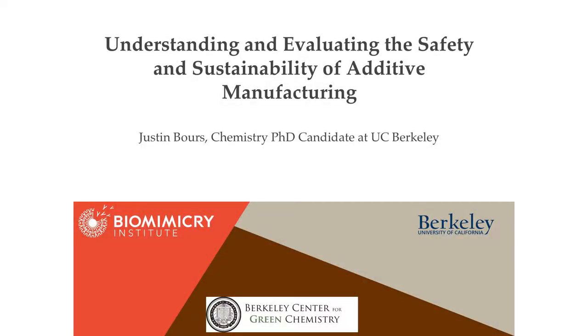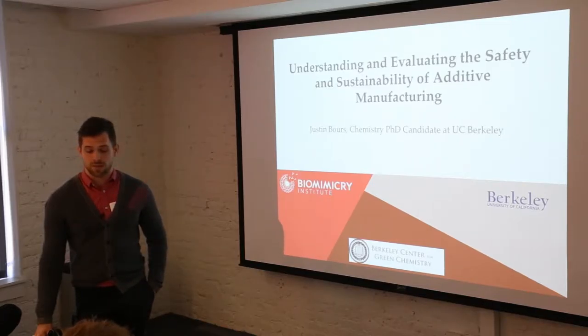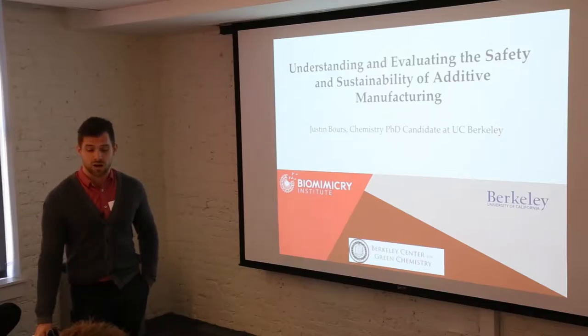On June 2nd, Justin Boers, a PhD candidate at UC Berkeley, visited Autodesk to talk about how to understand and evaluate the safety and sustainability of materials in additive manufacturing. My name is Justin Boers. I am getting my PhD in chemistry at UC Berkeley with graduation in August.